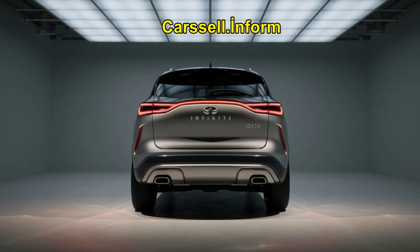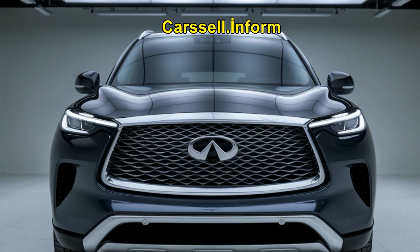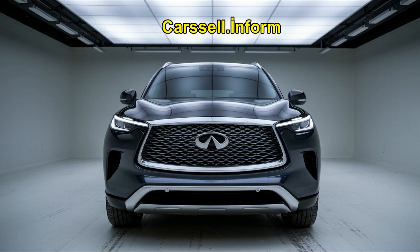The QX50 and QX55 offer a dual-screen setup with wireless Apple CarPlay, Android Auto, and an optional Bose sound system. The QX60, on the other hand, has a more modern 12.3-inch touchscreen with a 17-speaker Bose system in higher trims.